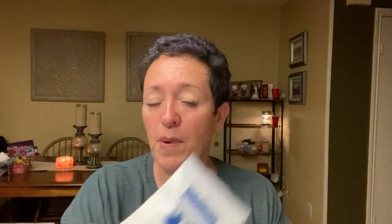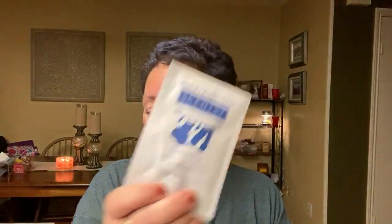Back to the box — as I said, this is the best box ever. I am so impressed. So we have some samples. We have some full-size things. We have some washer whiffs in Clothesline — I've had the wax bar in this scent. It's very fresh, like fresh clothes on the clothesline, obviously. Some scent soft, which is like fabric softener, and some laundry liquid as well. So that's pretty cool.